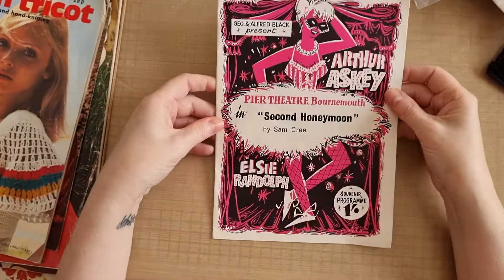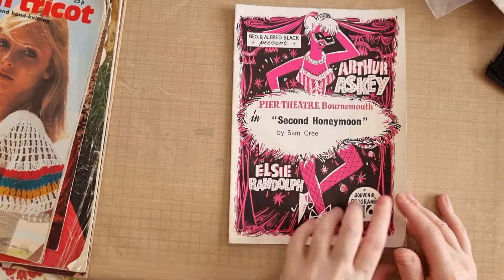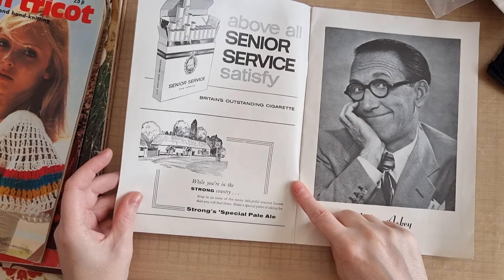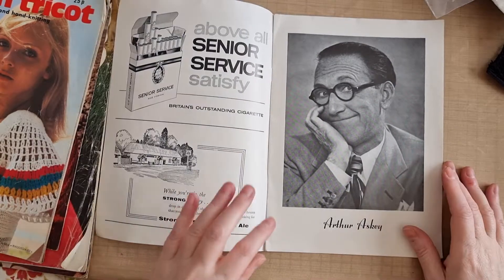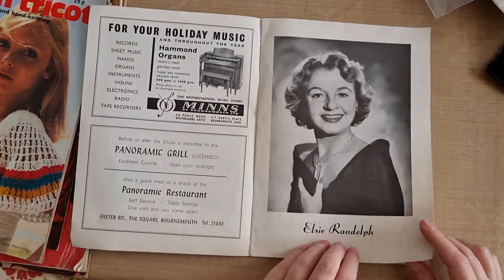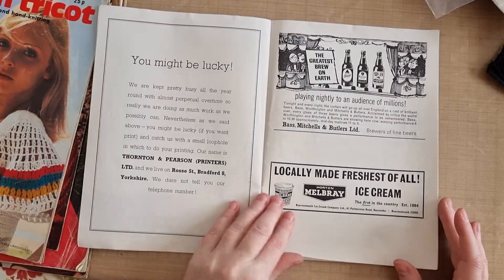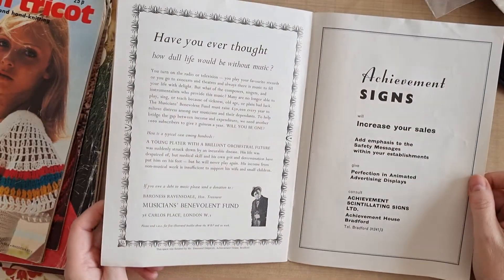Then I picked up this - I love the image on it. It's a theatre book with great adverts inside: 'While you're in the strong country, drop in on some of the many delightful strong houses you will find there. Make a special point of asking for Strong Special Pale Ale.' There's some more beautiful images and I love this pink one - it looks like a British seaside. The play was called The Second Honeymoon. Again this was only a few pence, and I thought it's a bit different and it'll be fun in journals.